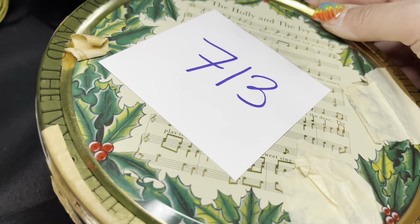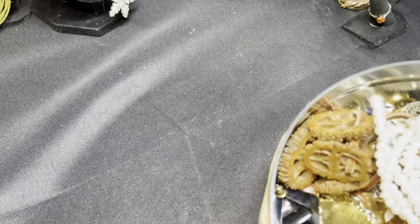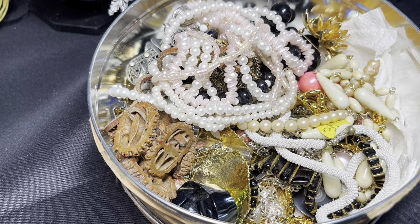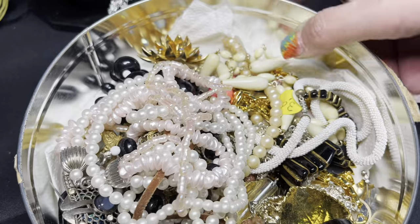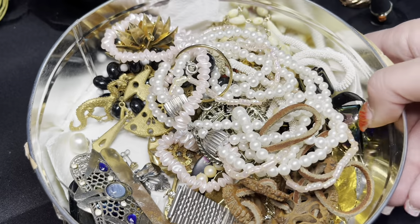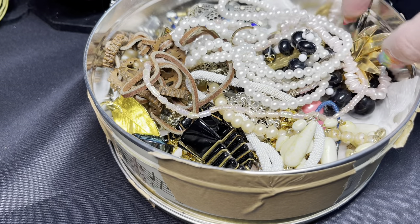This is auction lot 713 and I'm pretty excited. I have a new camera holder coming in so hopefully there'll be less floating of my camera. Let's see what we've got in here — there's hopefully good stuff. It looked like maybe there was some good stuff from the pictures, but there were only two pictures, so maybe it's good, maybe it's not — who knows.